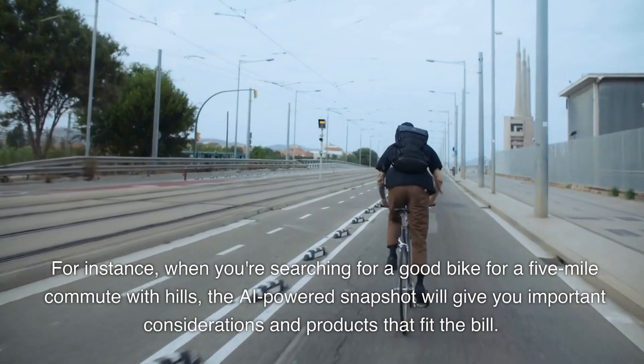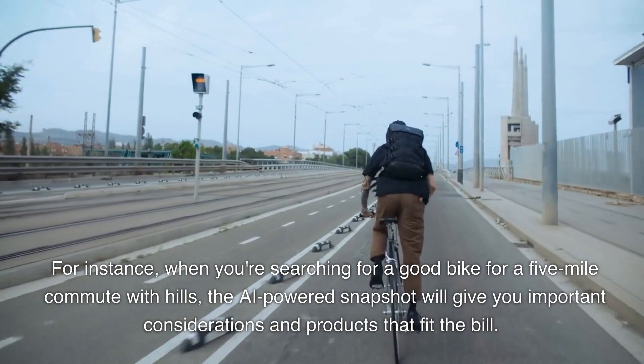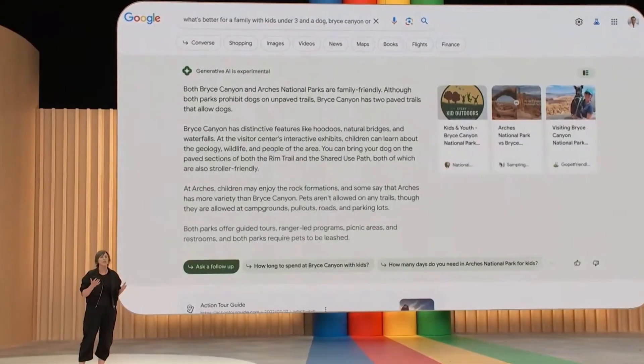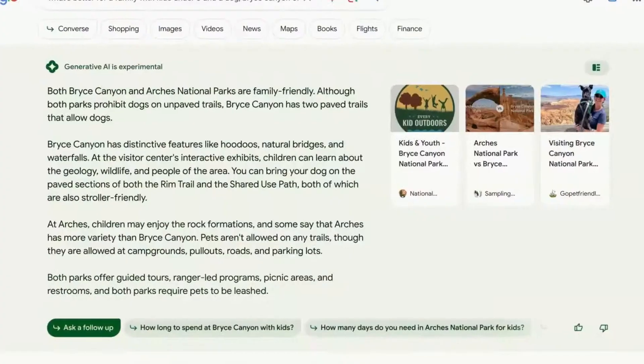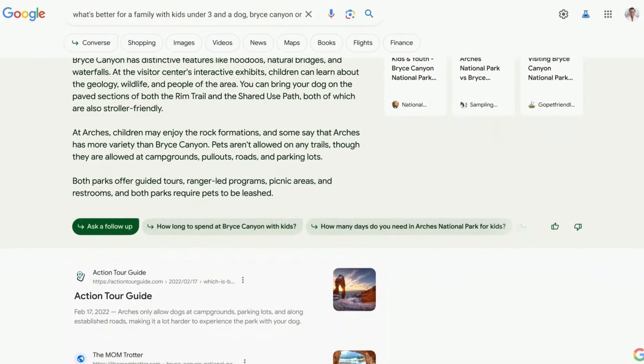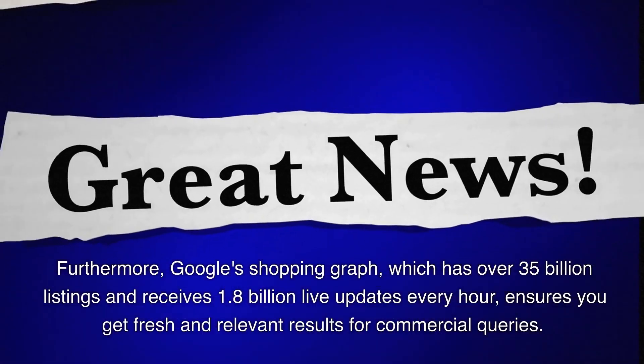This is particularly helpful when you need to make sense of something complex with multiple angles to explore. For instance, when you're searching for a good bike for a five-mile commute with hills, the AI-powered snapshot will give you important considerations and products that fit the bill. Furthermore, Google's shopping graph, which has over 35 billion listings and receives 1.8 billion live updates every hour, ensures you get fresh and relevant results for commercial queries.